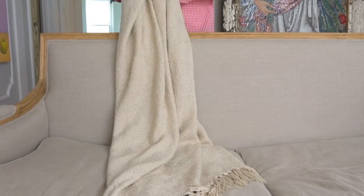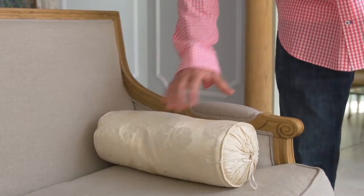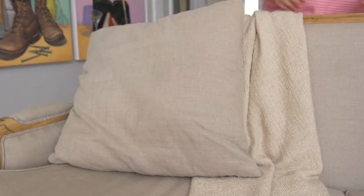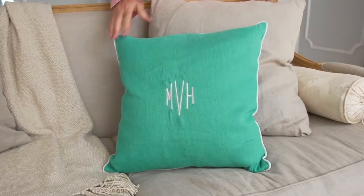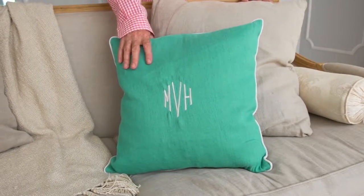First thing I'll do is just put the throw on the couch, and literally I just throw it on there. I'll place the bolster pillow at one end of the couch and I'll place the biggest pillows at either end of the couch, being careful to make sure that they're not perfectly aligned with each other. Then it's time to add the pop of color, which looks great in any room especially when you're using neutrals around it, and I love the sense of personalization.